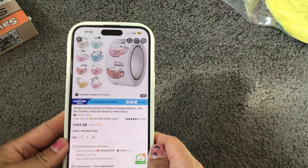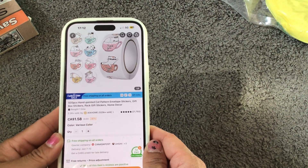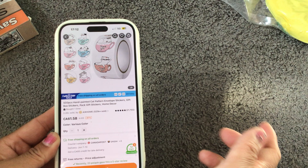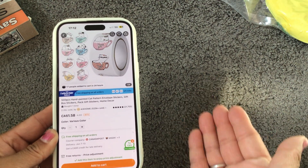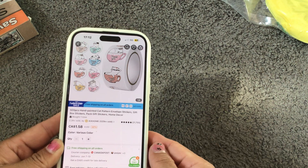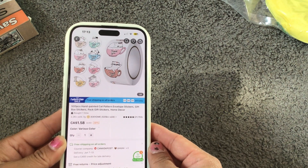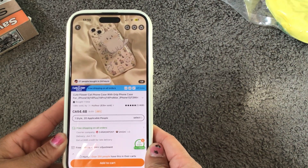I purchased these thank you stickers — they're all cats. There are 500 pieces and they are a dollar 58. I'm not sure if these prices reflect what I paid at the time or if the prices have changed, so don't quote me on the prices. I got this cat phone case here, which my phone is currently in.